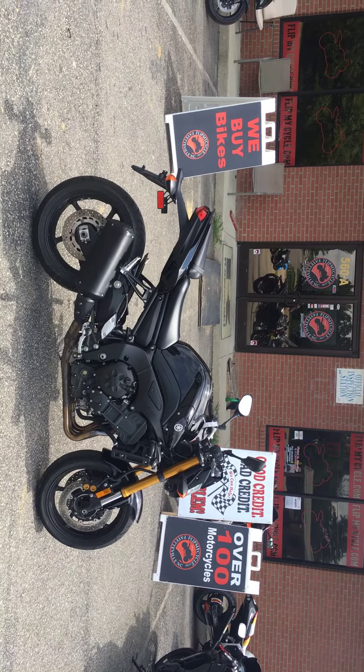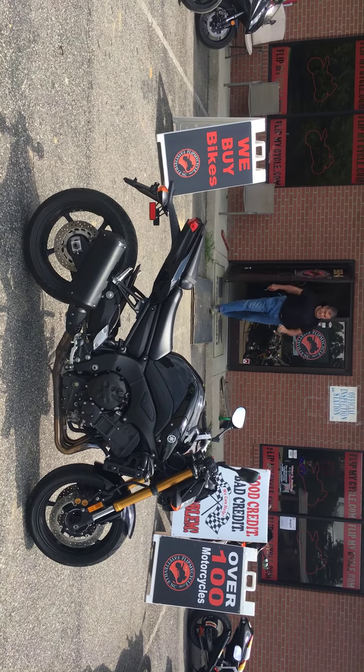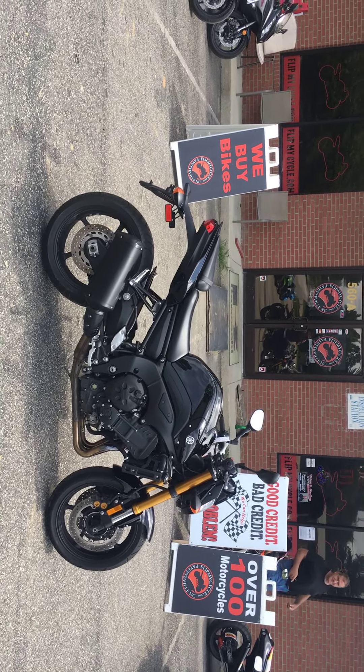Good credit, bad credit, no problem. Over 100 bikes on the lot. Again, we'll buy your bike from you — come on down. Looking forward to seeing you soon.